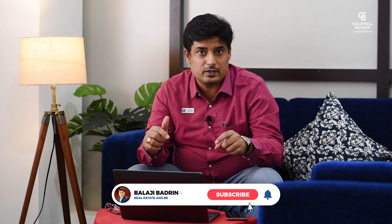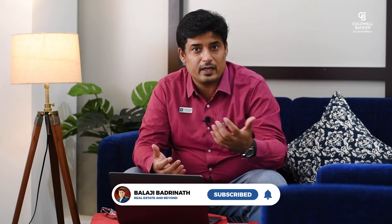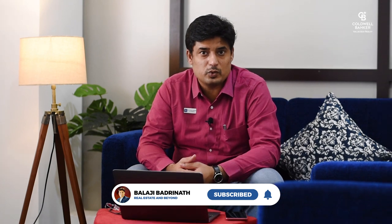I welcome you to my channel and if you're new here please click the subscribe button and tap the bell icon so that I can notify you for all my future videos. Now without further ado, let's get into the video.